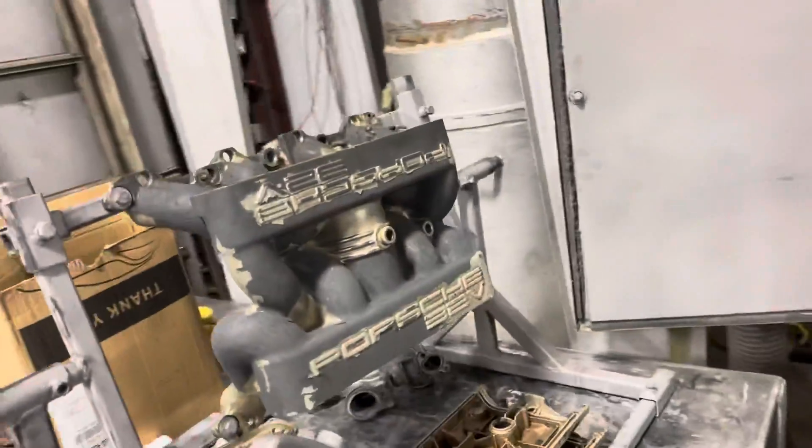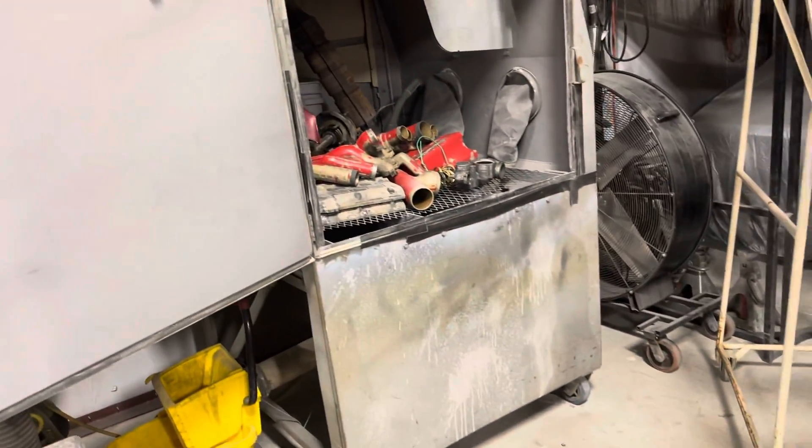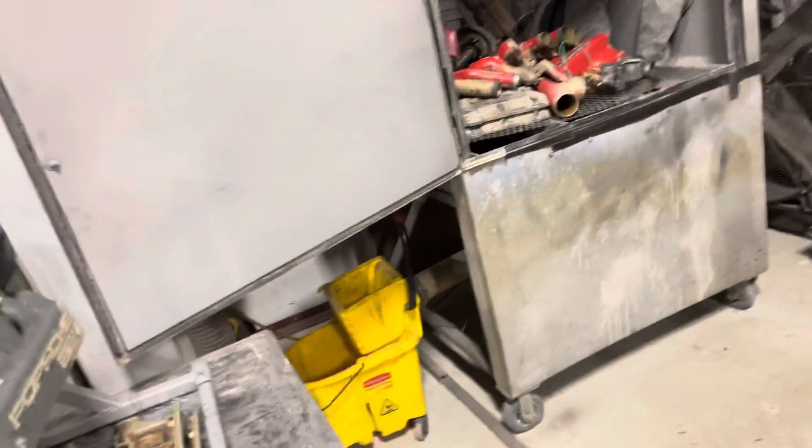Good morning everybody. I have two jobs in my possession, three jobs that are out at the powder coater right now, and one more job coming in today or tomorrow, and perhaps in two weeks another job coming in. All top-end refresh jobs for your 928s, S3s, S4s.